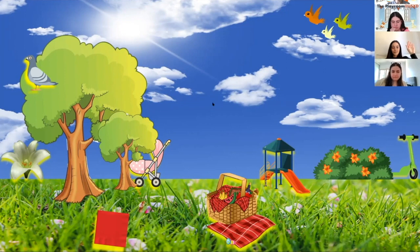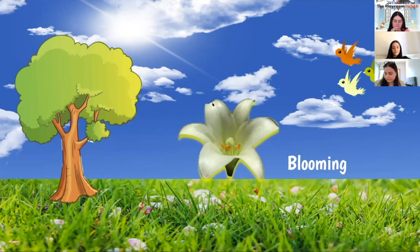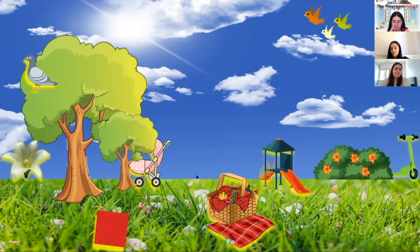All right, good job. Can you see the flower blooming? Yes, Rochelle — it's next to the tree, well done! That was a tricky one. Blooming is when a flower transforms from a small plant into a beautiful flower.